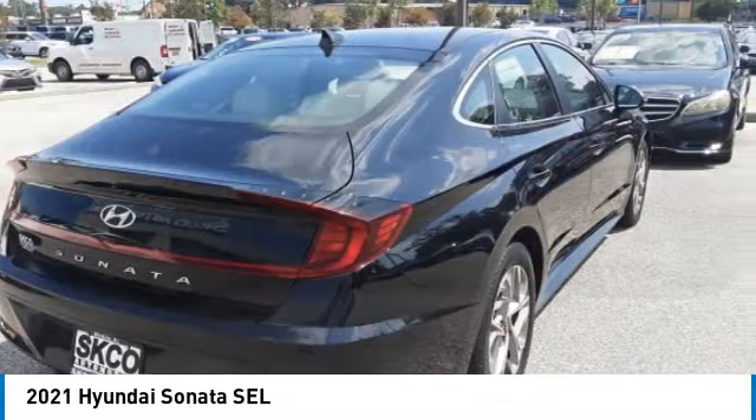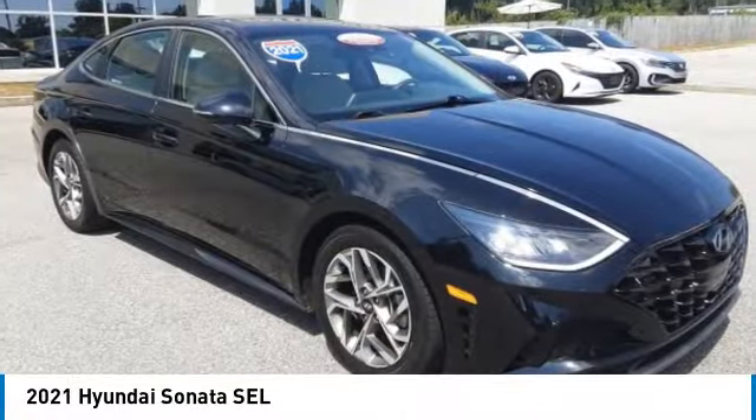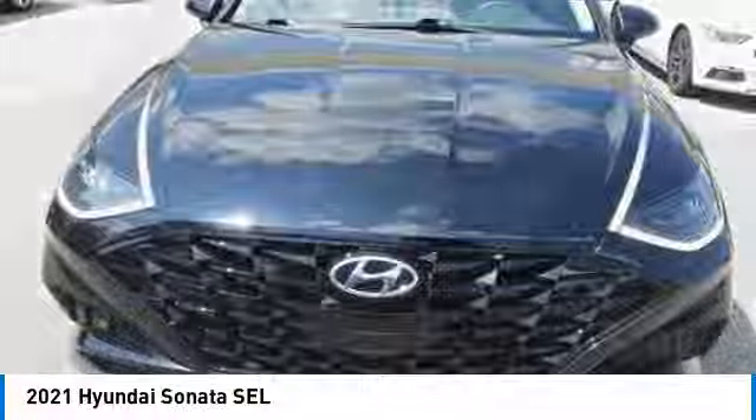Don't forget the exterior corrosion protection of the 14-step roto-dip system that provides unmatched protection for your Sonata. This vehicle has less than 75,000 miles.